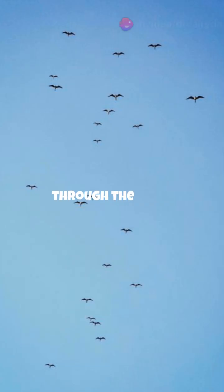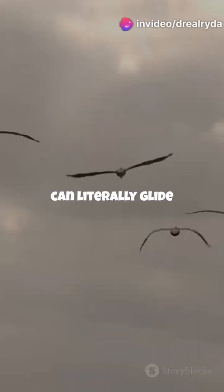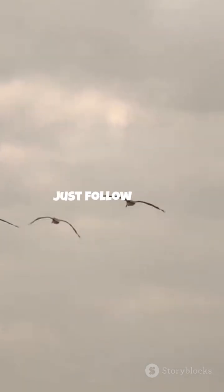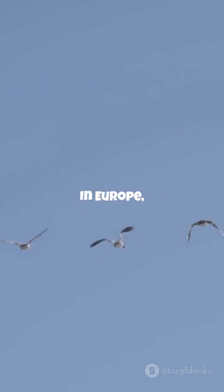The lead bird cuts through the wind, creating a powerful uplift so the birds behind can literally glide with less effort. Each bird doesn't just follow — they carefully time every wingbeat, catching the sweet spot of airflow like pros.